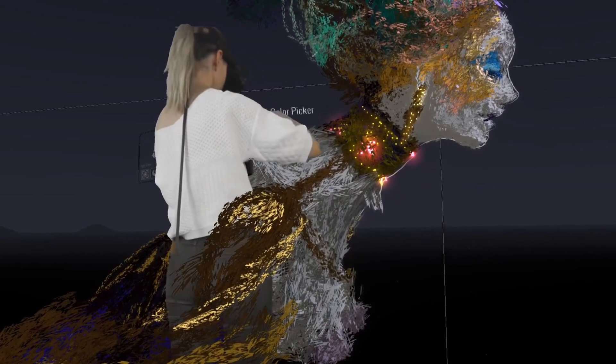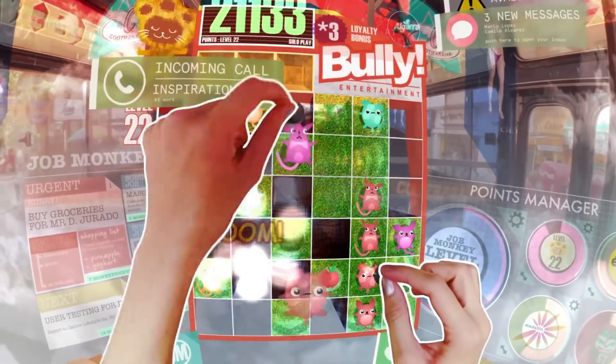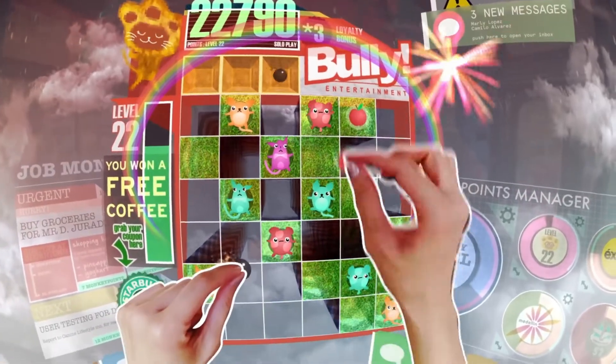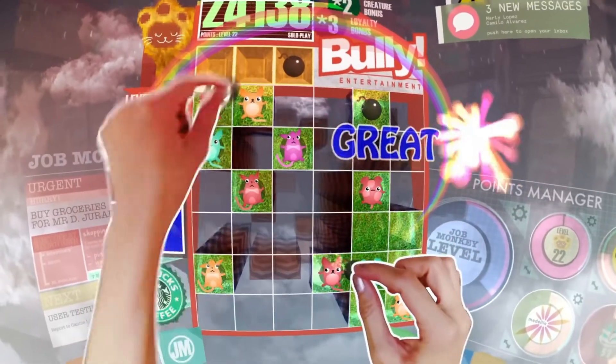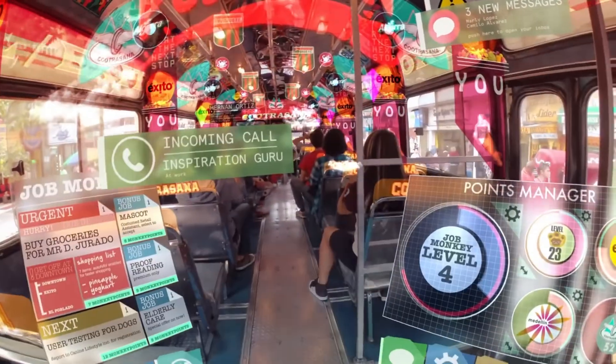Before, the tech and the know-how wasn't in the hands of the everyday person on their home computer, but now it is. So if you're a filmmaker, an editor, a photographer, a 3D artist, or whatever — pay attention to what you can do with 3D because you may stumble across something that can help you tell your story, better communicate what you're trying to provide to your clients, or even completely change your career.